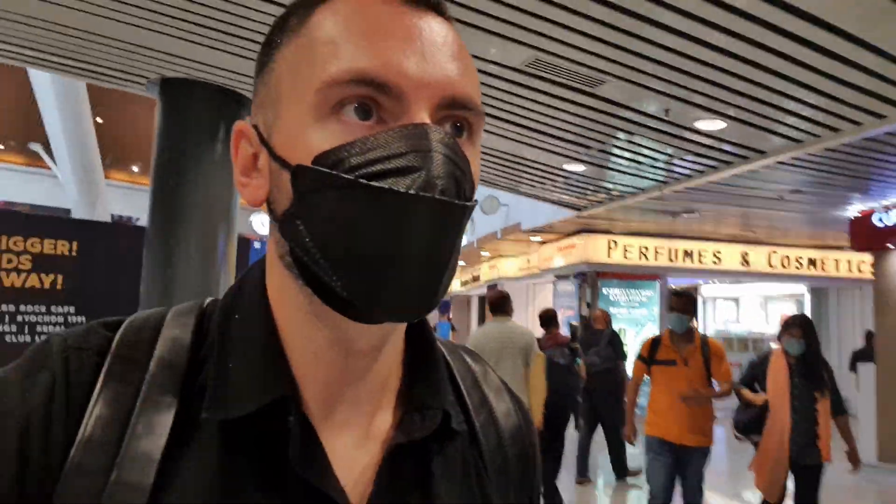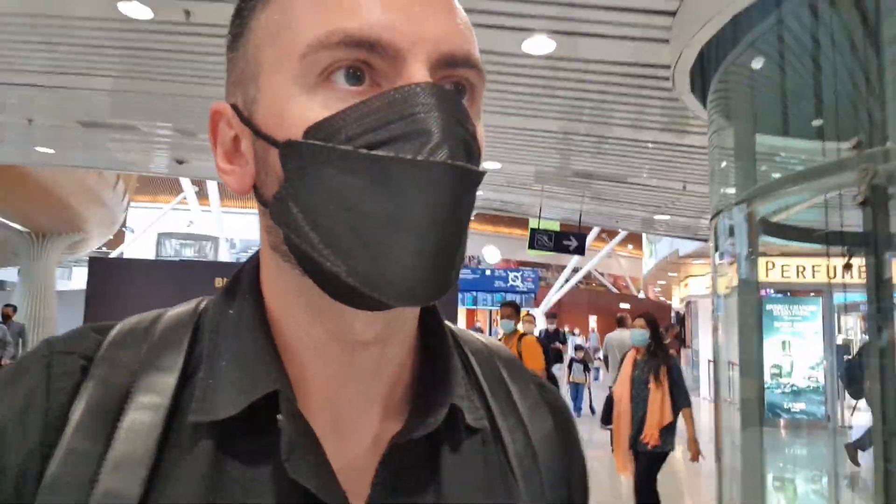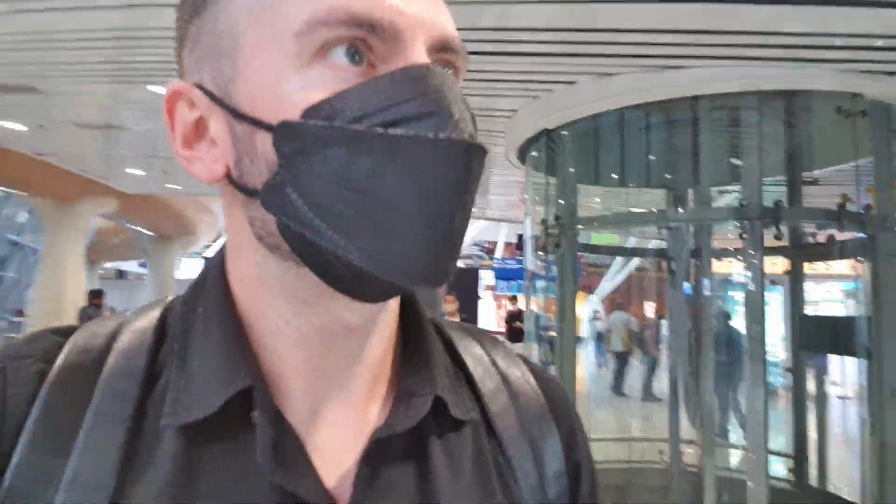Hey guys, I have got one full day — well, half a day in Malaysia. I just landed in Kuala Lumpur and let's check this place out.